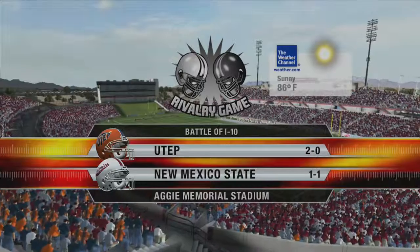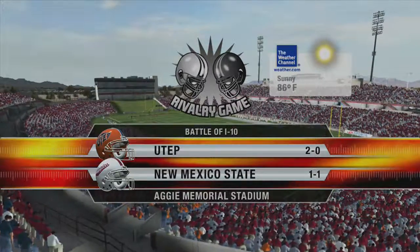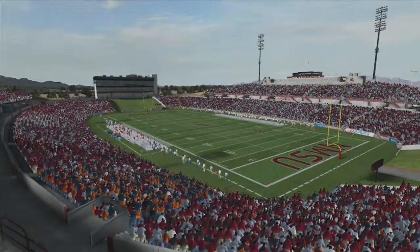Welcome football fans, our game today is between the New Mexico State Aggies and the Texas El Paso Miners.